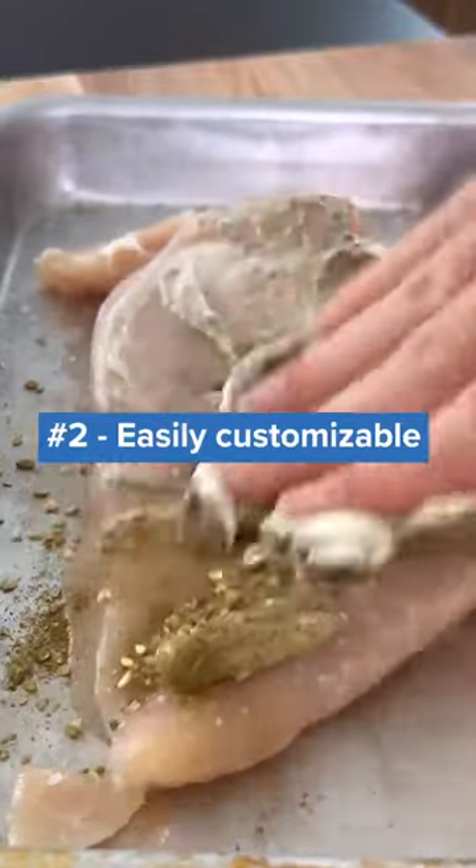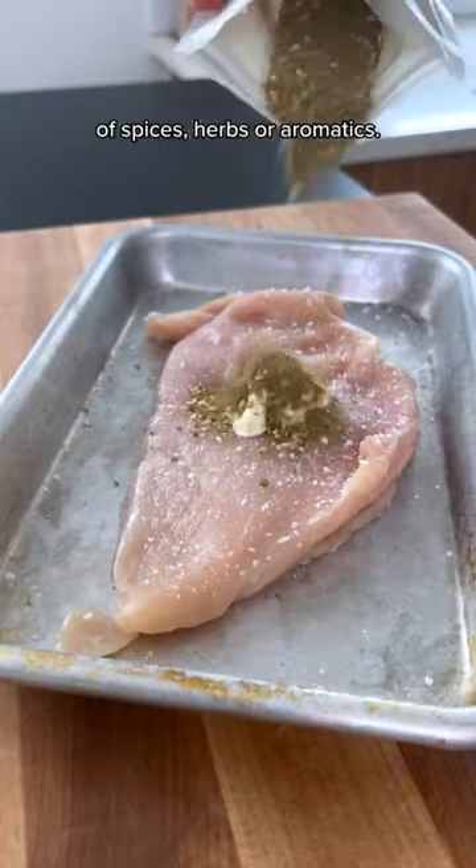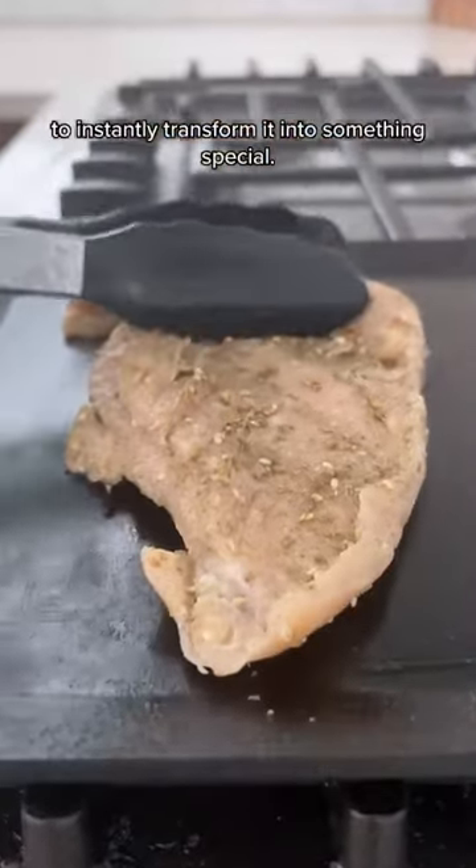Secondly, mayo marinades are easily customizable. Take some mayo and add in any number of spices, herbs, or aromatics, then slap that on the chicken breast to instantly transform it into something special.